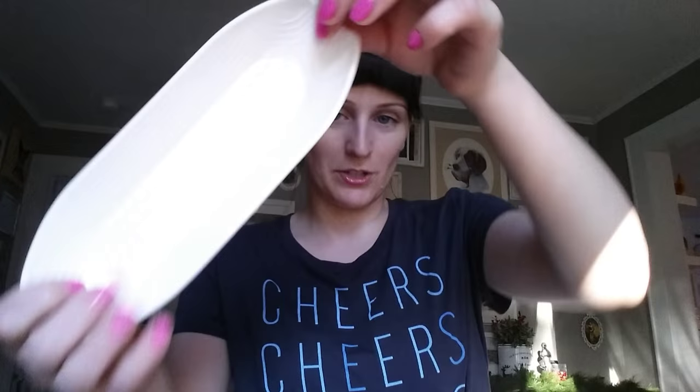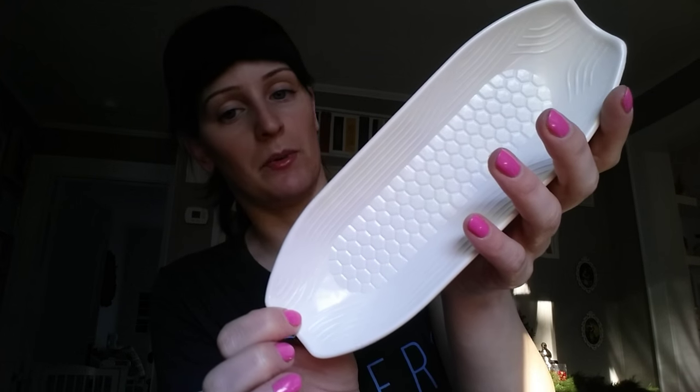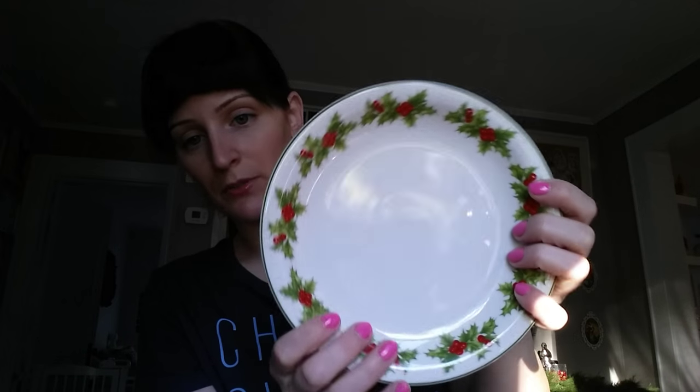At Salvation Army I picked up — now this isn't a Christmas item — they had four of these little corn dishes, which I thought would be great for the summer. And then I picked up two of these plates, because these are the perfect size for having like a bagel in the morning. For the two plates and the four corn dishes I paid $1.62.